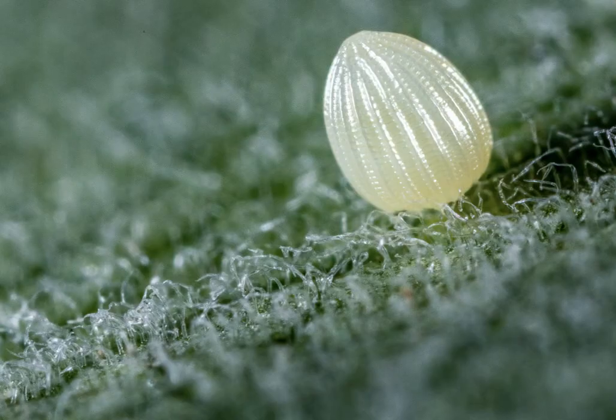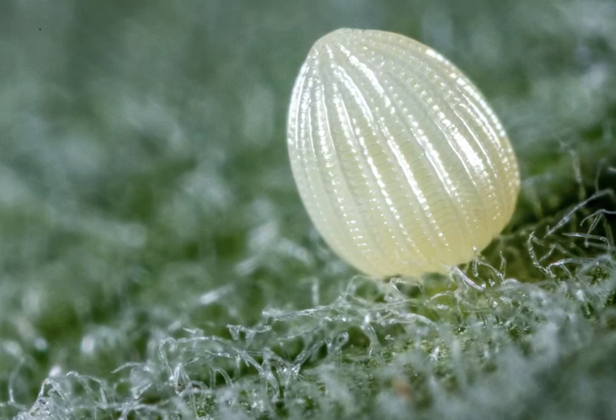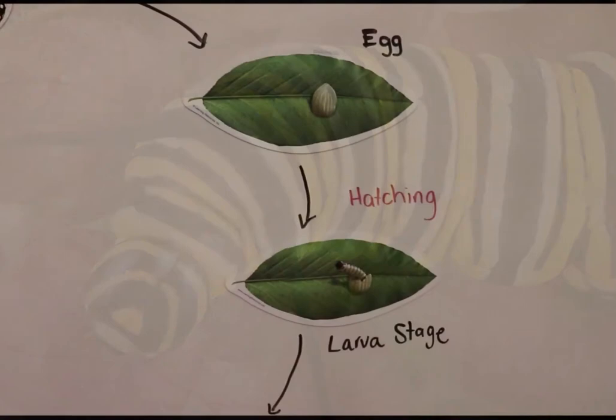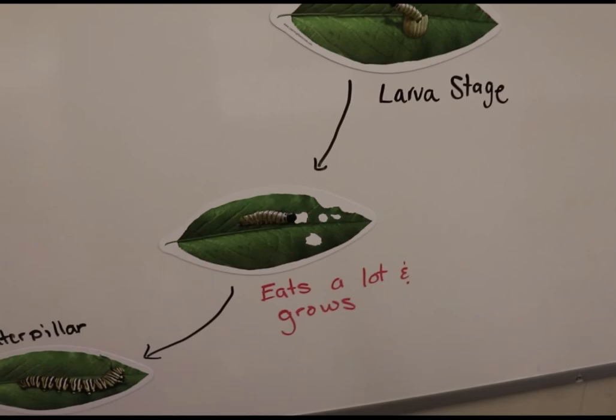The life cycle of a butterfly is referred to as metamorphosis, and it occurs in several stages. Starting with the egg, emerging from the egg is the larva, or caterpillar phase of the butterfly.